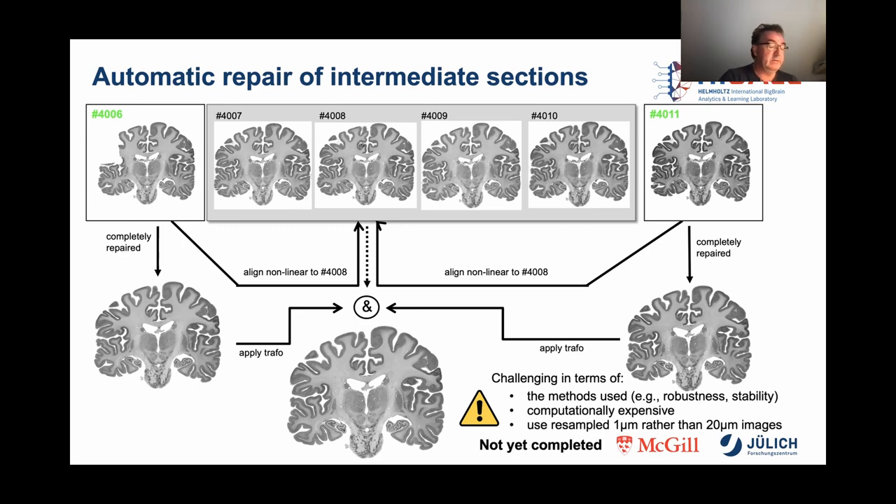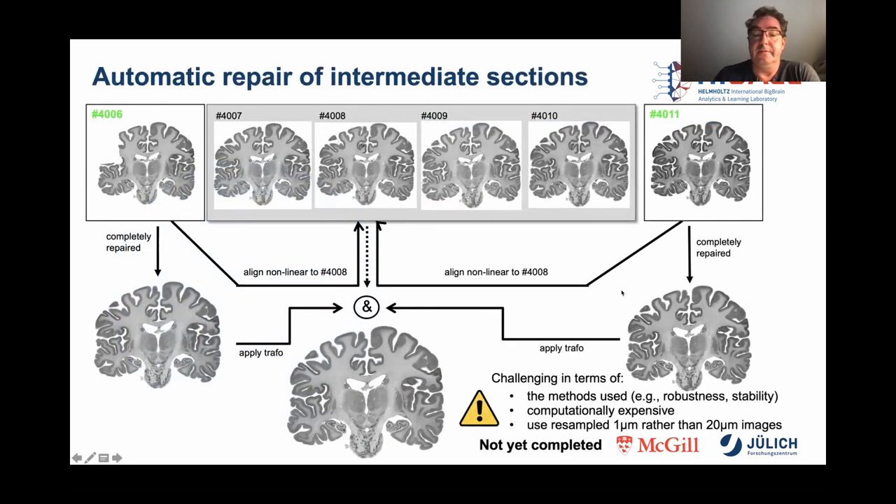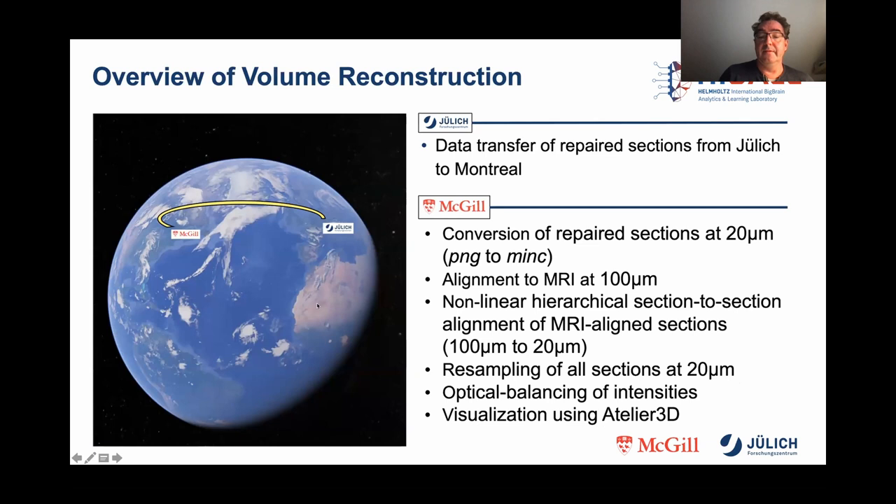The sections that have been completely repaired so far have been copied to Montreal for further processing. The first step was the conversion of the repaired sections — in Jülich we process PNG images, and in Montreal they work with MINC images. The general goal was to align to MRI at a resolution of 100 microns, using a nonlinear section-to-section alignment of MRI-aligned sections.